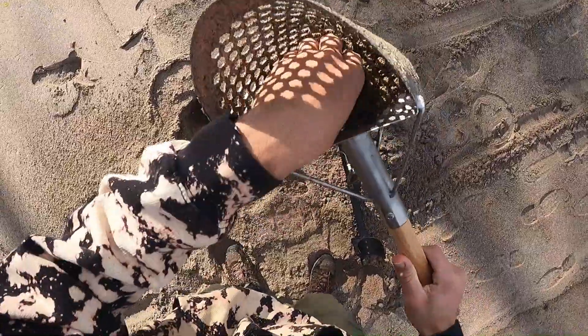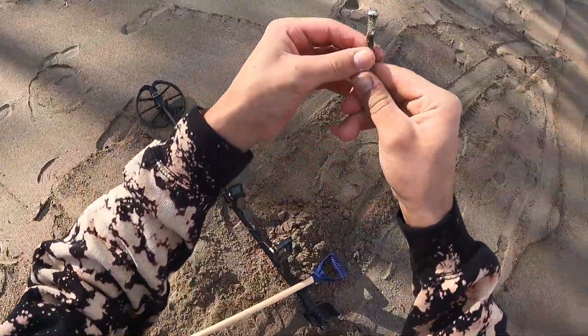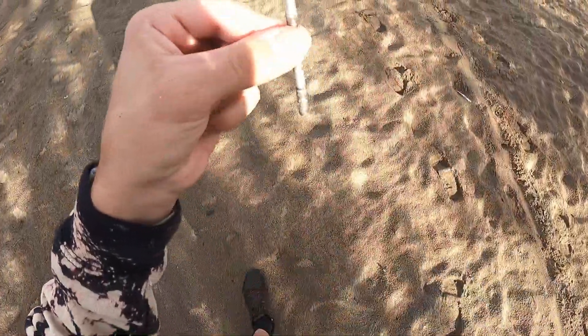Okay guys I think we got our first find today. Woohoo! There we go! Not sure if you can see it really well but here's our first find. We're gonna keep on going.